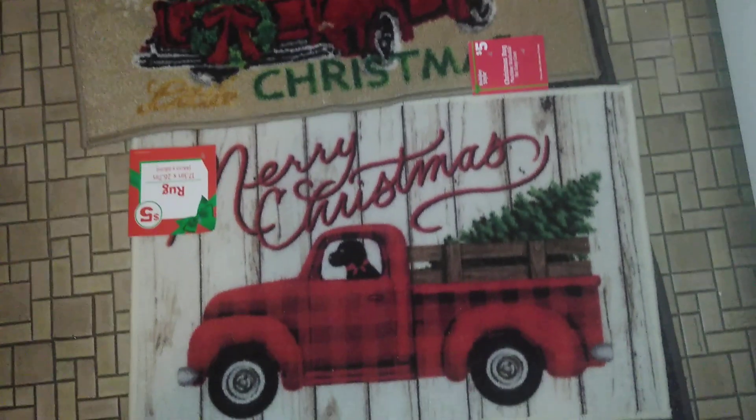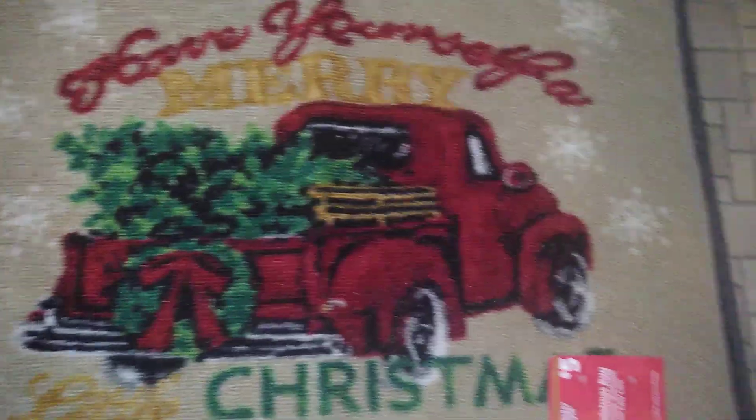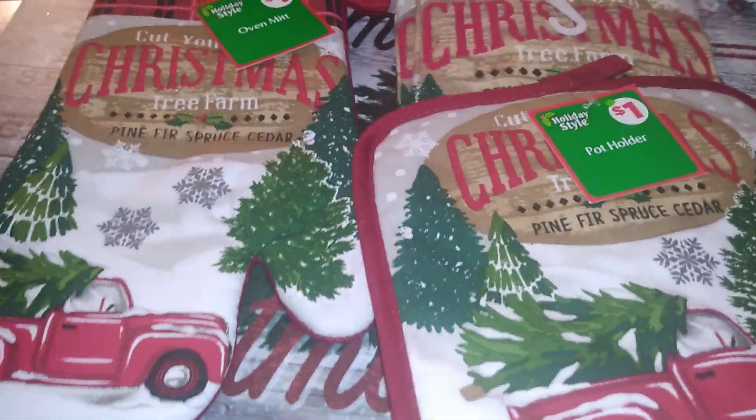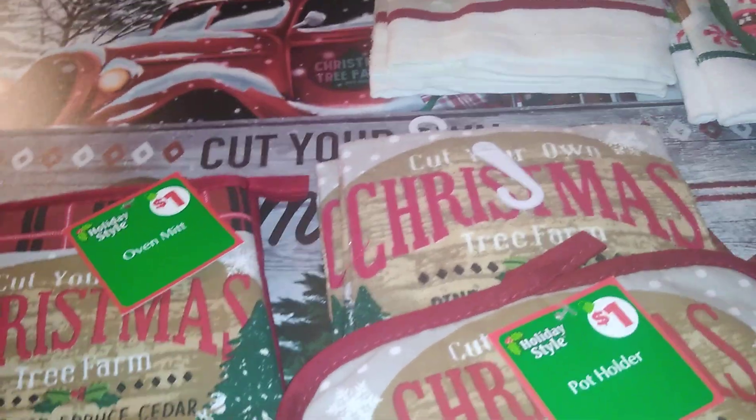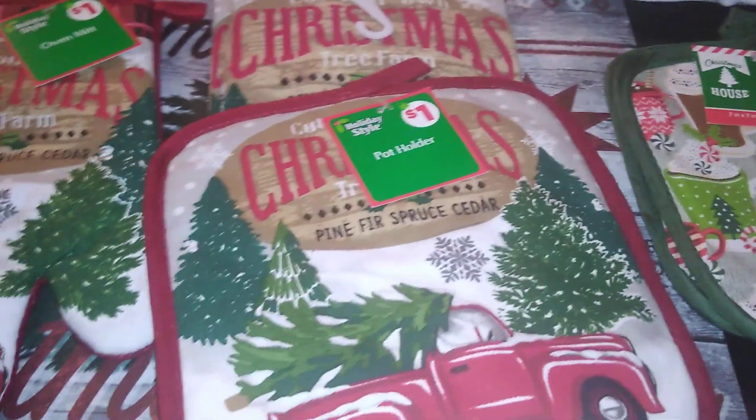Here are my mats and rugs — excuse my feet. This one is six dollars, this one is five dollars, and this one is five dollars. This says 'Have Yourself a Merry Little Christmas,' this says 'Merry Christmas,' and this one has the reindeer. I couldn't talk too loudly because I was outside in my hallway — I live in a condo and it was about 11 at night.